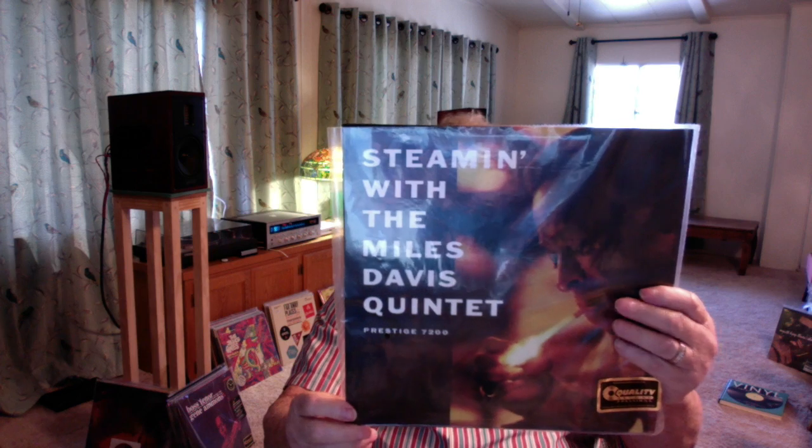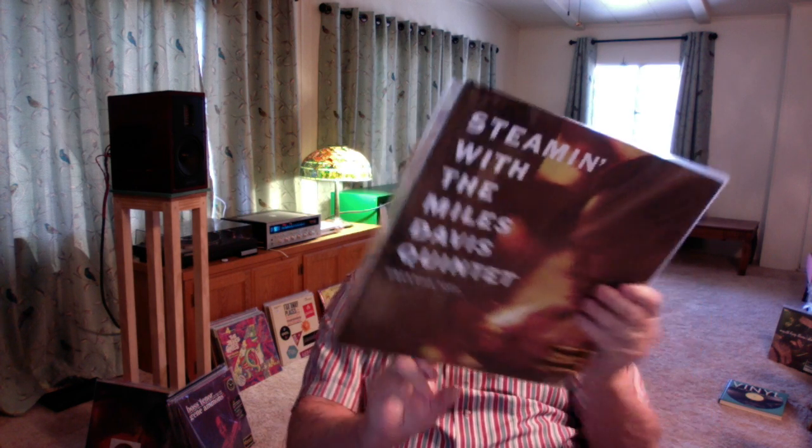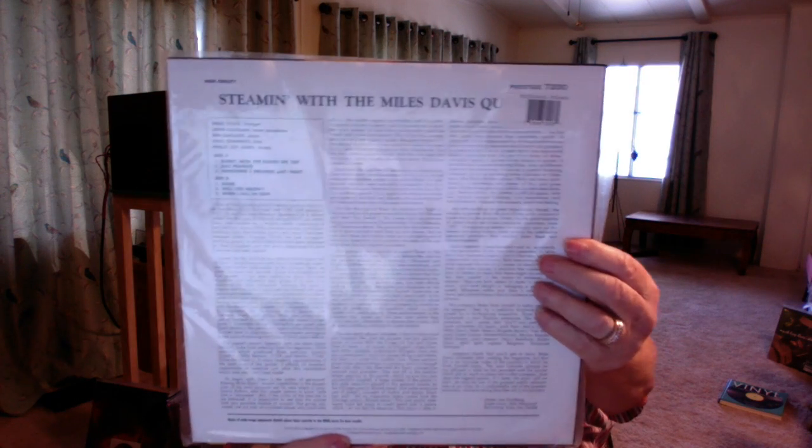I got turned on to this stuff kind of by our friend Baraka P-Dub — Steaming with the Miles Davis Quintet Mono, Prestige 7200. Really good record, of course, top quality sound. Some early Miles Davis, very enjoyable. I'm kind of picking up these Prestige monos one at a time because I like them so much.